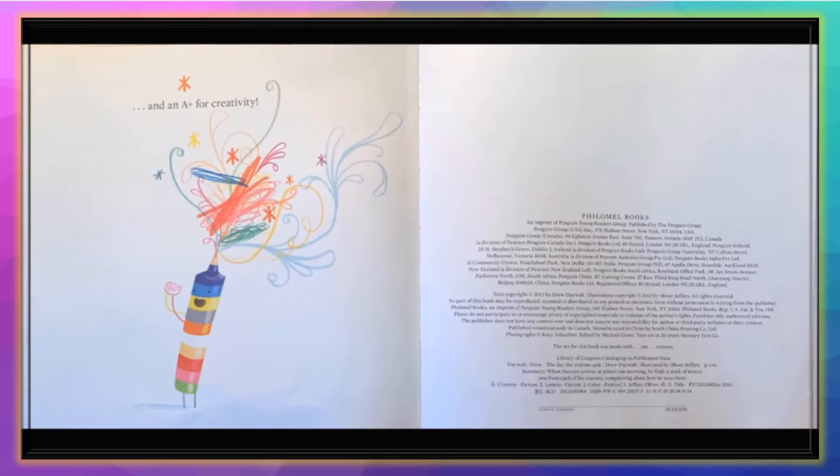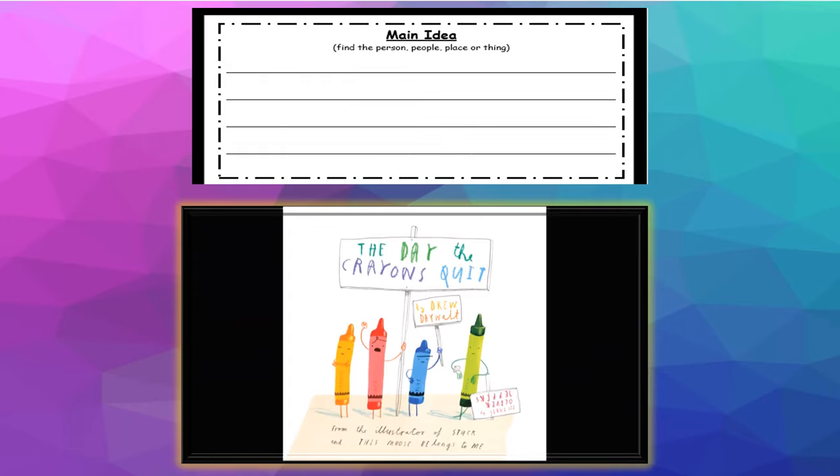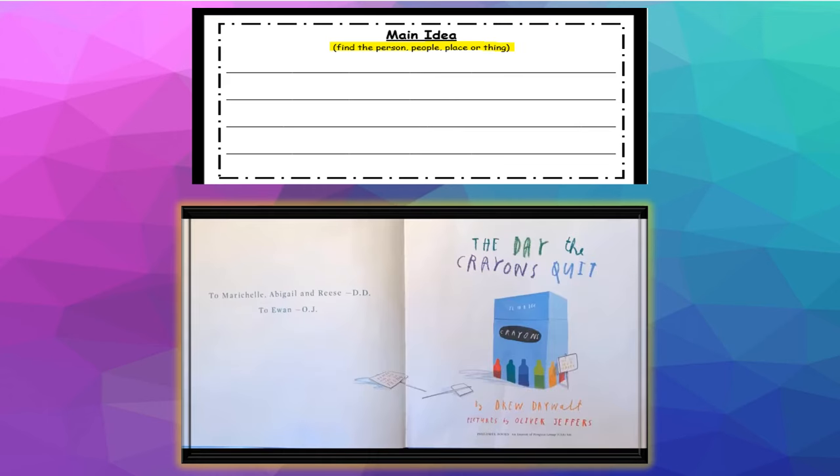The end. I hope you enjoyed that book as much as I always do. Now, can you tell me what the main or central idea of the book is? Remember, when we're looking for the main or central idea of any book, you need to find the person, the people, the place, or the thing that the book is mostly about.